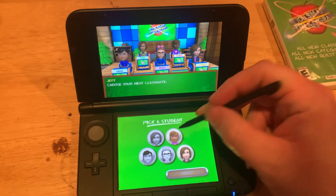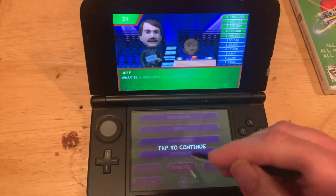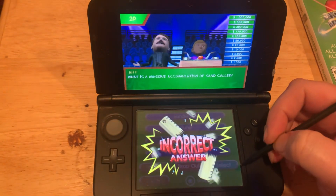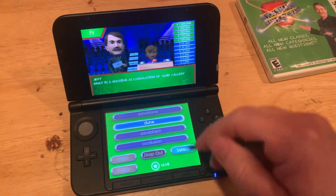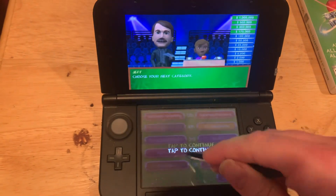I will choose Oakley. Fourth grade earth physical science. What is a massive accumulation of sand called? A sandstorm? No. All I have left is my save. It's a dune. All right. That's it.